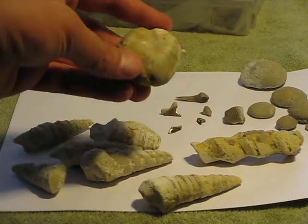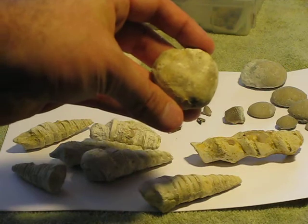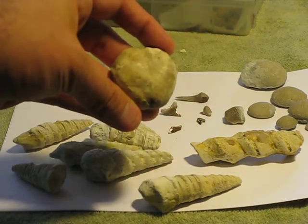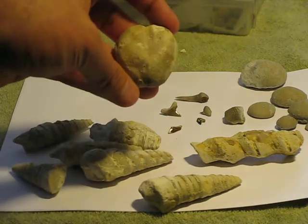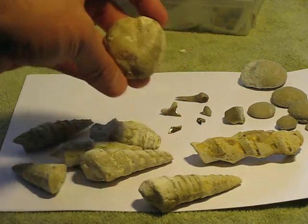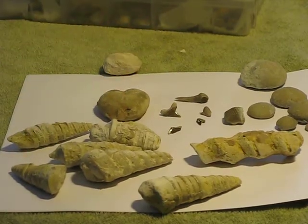Here's another unusual heart urchin that I found. Mainly because of the size, and also the bumps on it are really large and really far apart. I hope that comes through in the film. It's a lot different from the normal heart urchins that I've found.